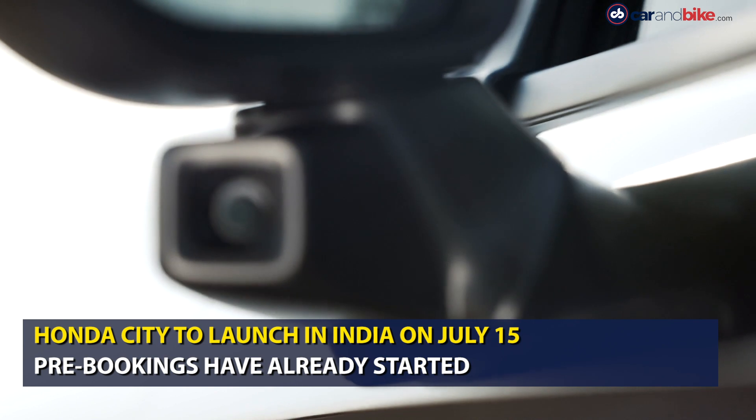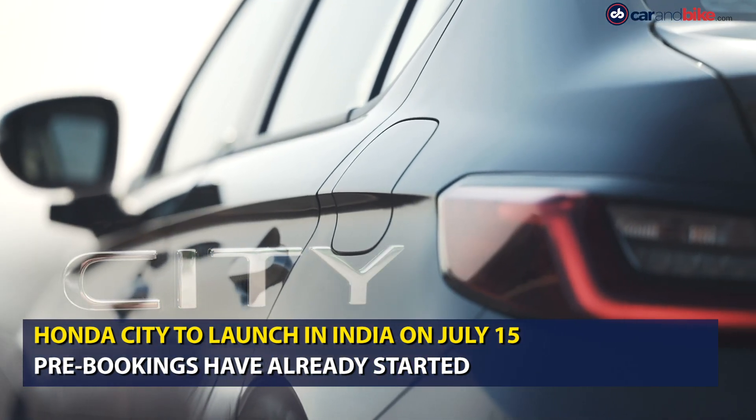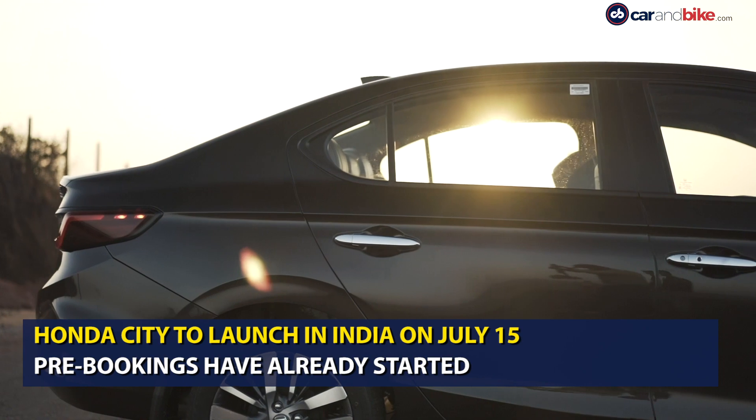Honda Cars India has announced that it will launch the new generation City in the country on the 15th of July 2020. The car was scheduled to go on sale in April this year, but the coronavirus pandemic delayed those plans.